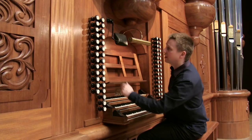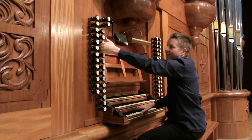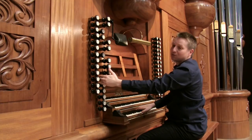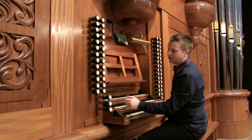And then the great takes up most of the frontage of the organ, so it has a principal chorus starting at 16, 8, 5 and a fifth, 4, 3 and a fifth, 2 and a third, 2 foot, up to the mixture. And of course we also have a large set of reeds.